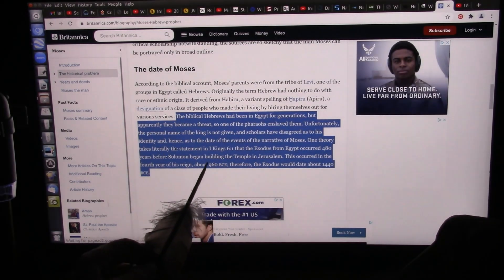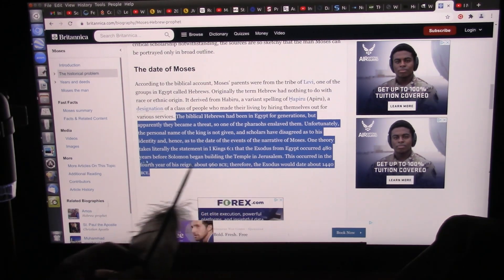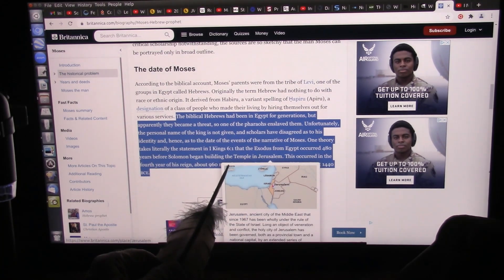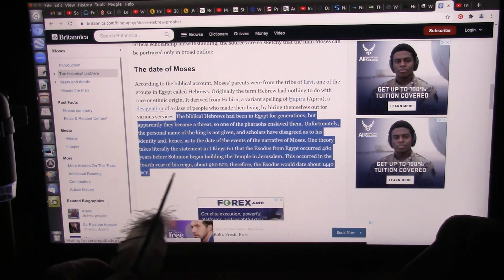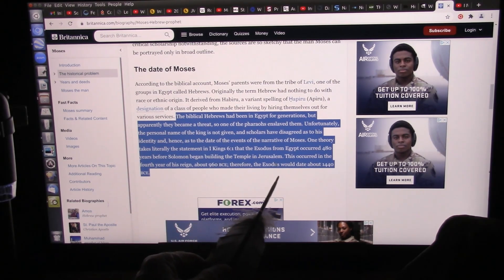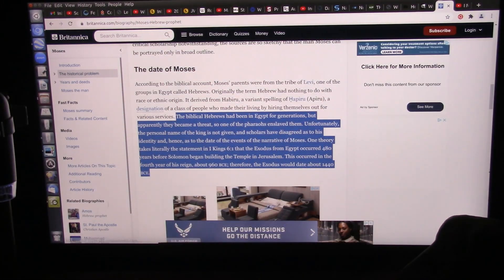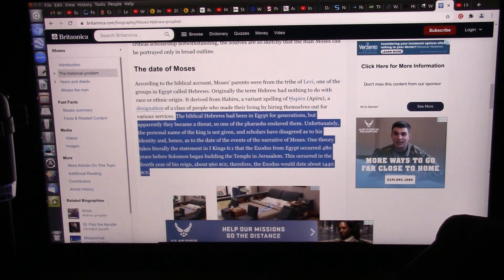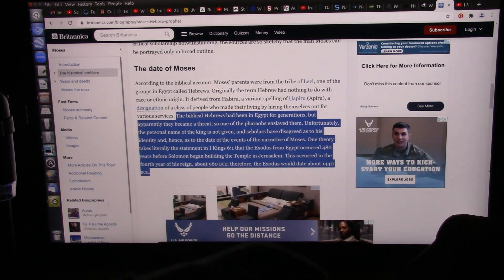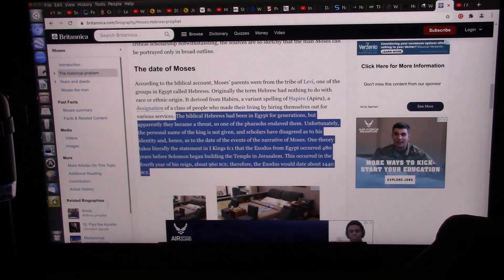One theory takes literally the statement in 1 Kings 6:1 that the Exodus from Egypt occurred 480 years before Solomon began building the temple in Jerusalem. This occurred in the fourth year of his reign, about 960 BC. Therefore the Exodus would be about 1440 BC, and Velikovsky puts it in the 1,500s — roughly 3,500 years ago, approximately. It falls right almost exactly in the right time frame, and he says the Israelites escaped during this turmoil of this cataclysm.